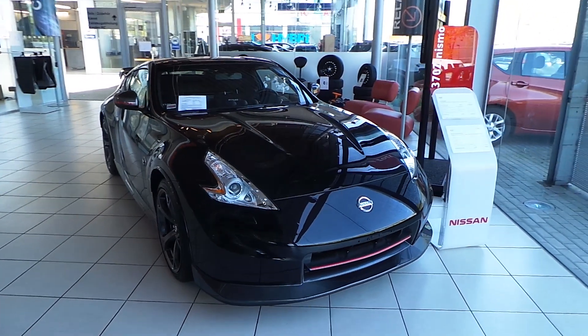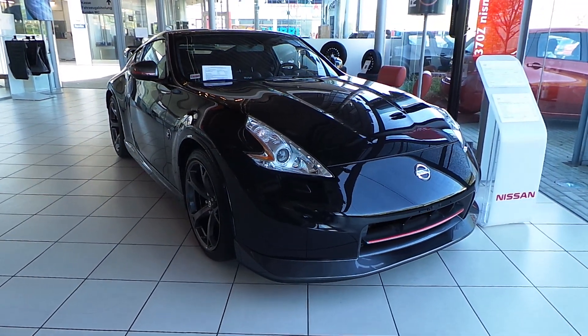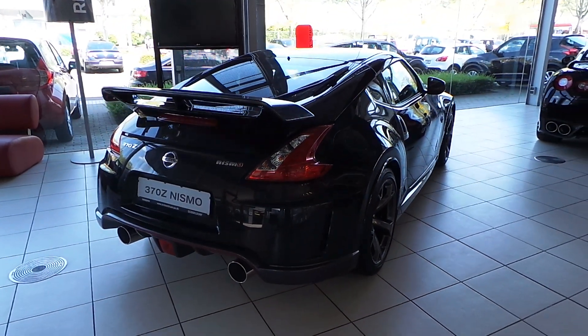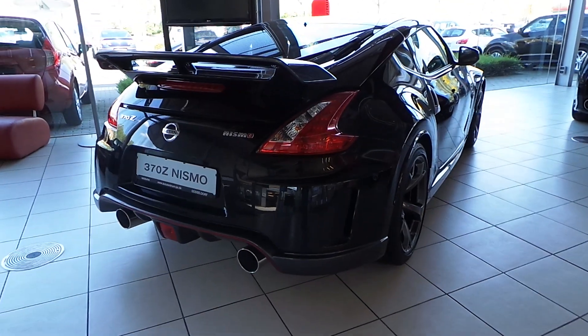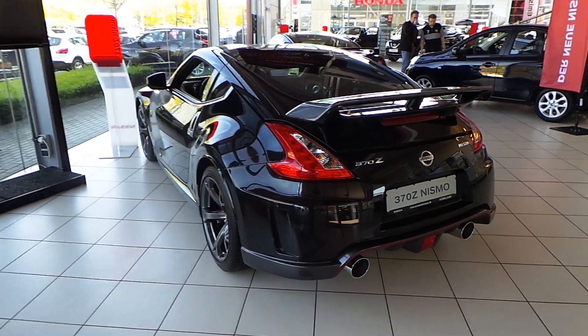I will now show the exterior of the car so you can take a look. I will also show the interior, so keep watching.